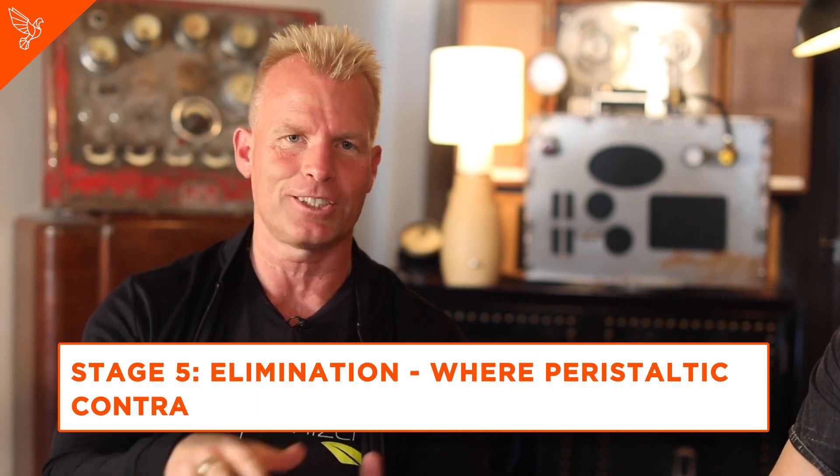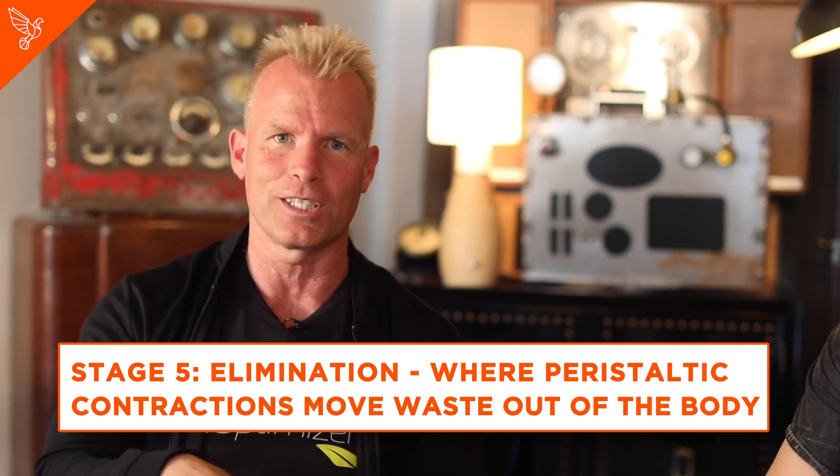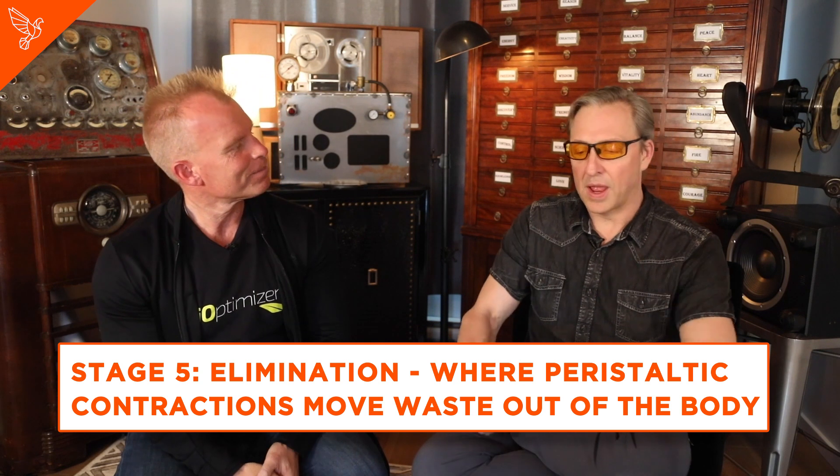And the fifth stage is actually the elimination phase when peristaltic contraction moves the waste out of the body. So basically, from the first time you put it in your mouth until you poop, those are the main stages. What you're going to learn in this podcast is that there are some things you can do to hack how those things work and where things usually break down.